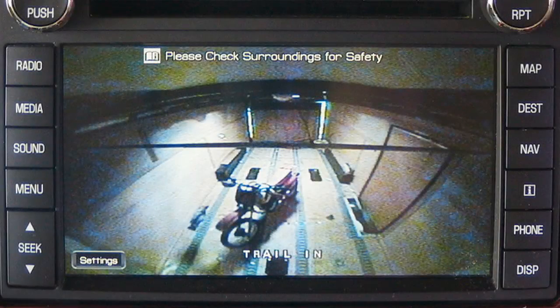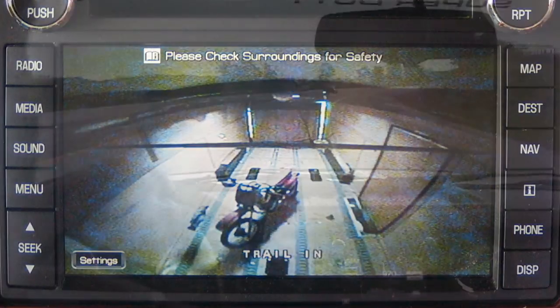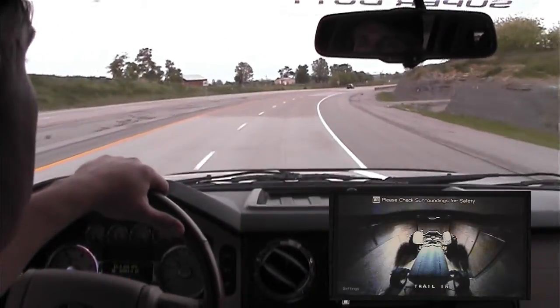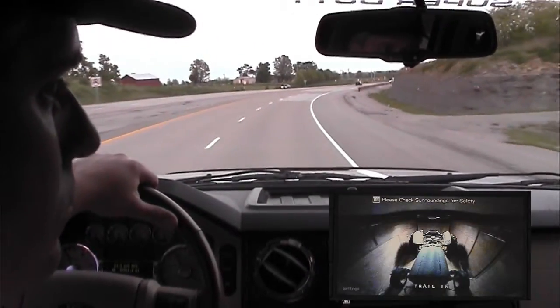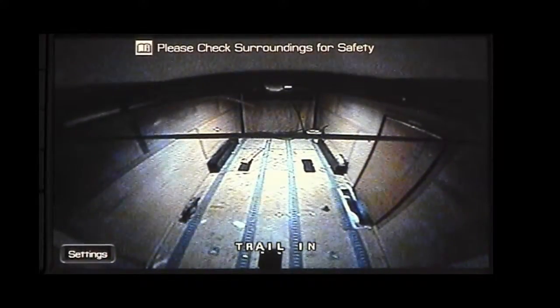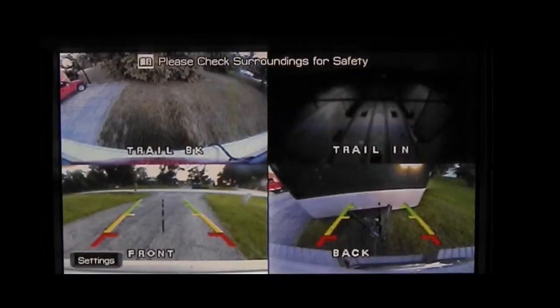Besides the trailer's rear cam, 4D View also offers the cargo cam — a camera that will show the condition of the load. This is especially handy when hauling livestock; you can keep an eye on your horses, cattle, whatever. With the toggle button, you can cycle through any of the camera angles, the dual split screen, or even a quad split screen.